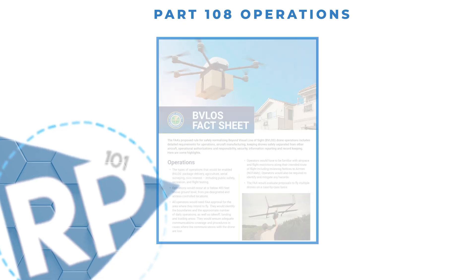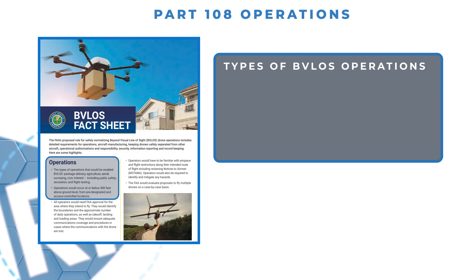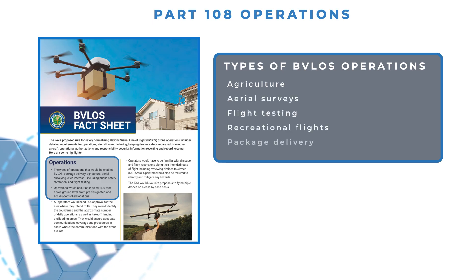According to the published FAA fact sheet, the types of operations that would be enabled with BVLOS include several areas — we're talking agriculture, aerial surveys, flight testing, recreational flights, and yes, even package delivery, which has been a hot topic for the last couple of years.